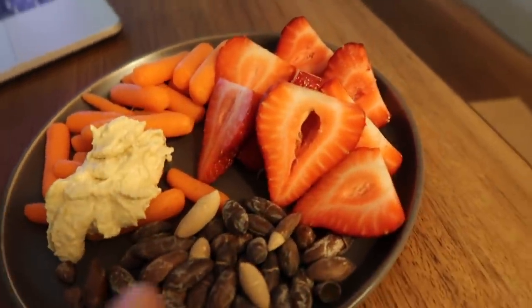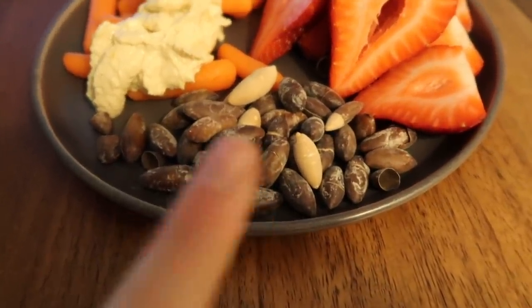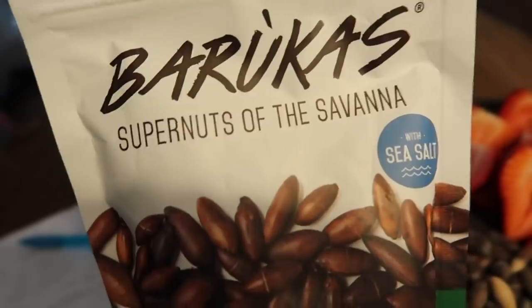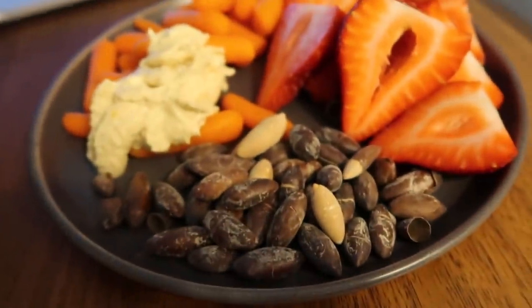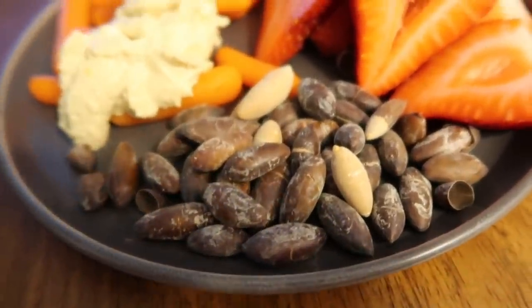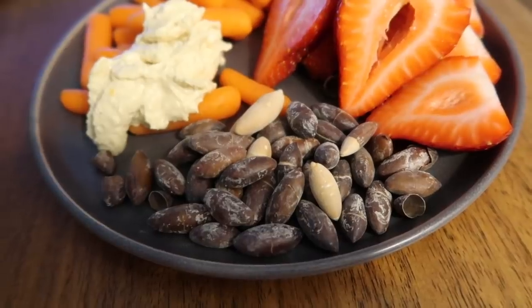We've got a little bit of a snacky lunch today — some strawberries, some carrots and hummus, and then these barucas. They're like this nut, it's a super nut of the savannah. This company sent them to me, not sponsored, but I've never even seen or heard of them before.